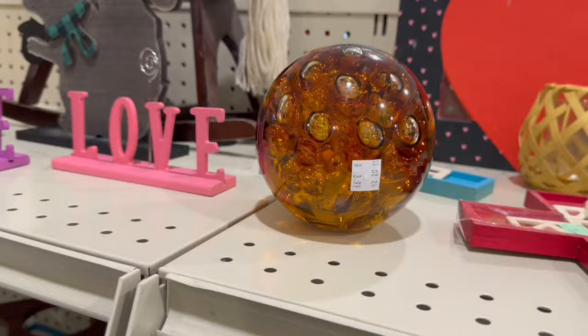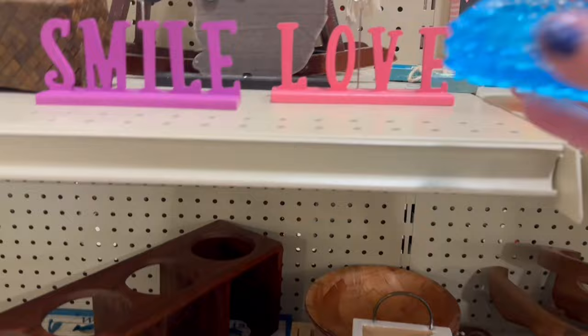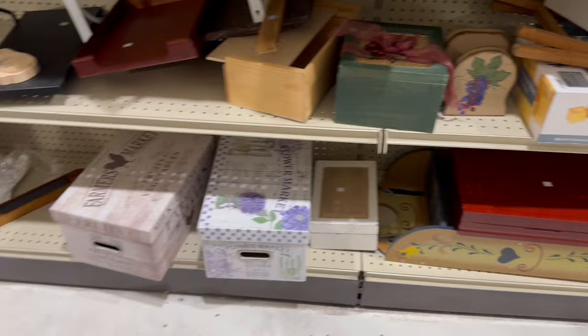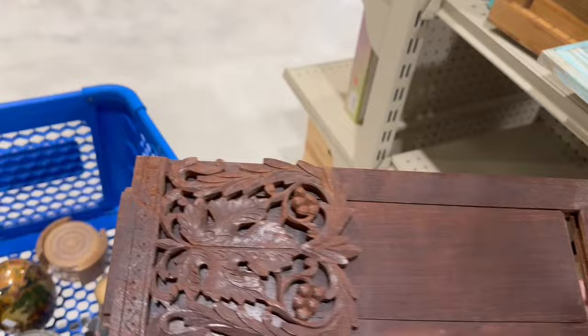It might have been like a $20 or $30 piece from Home Goods, but sadly it did have a crack. That little blue candle holder might have been vintage. I should have looked it up — I recognized that color from watching previous videos from other thrifters, and I probably should have picked it up.